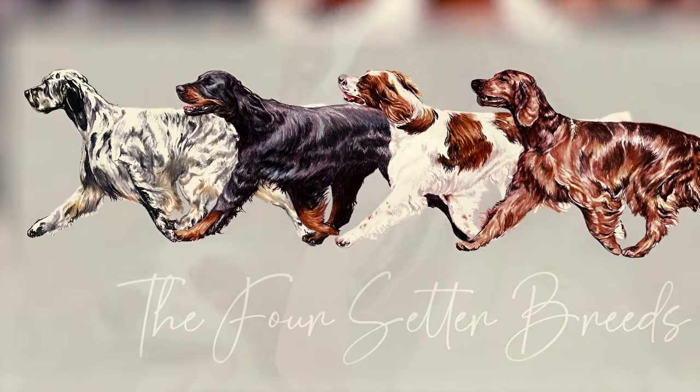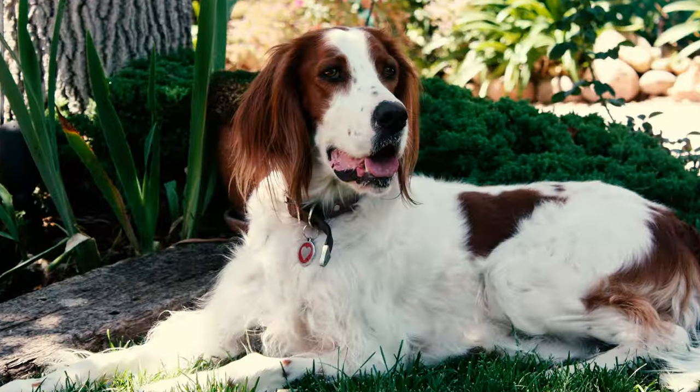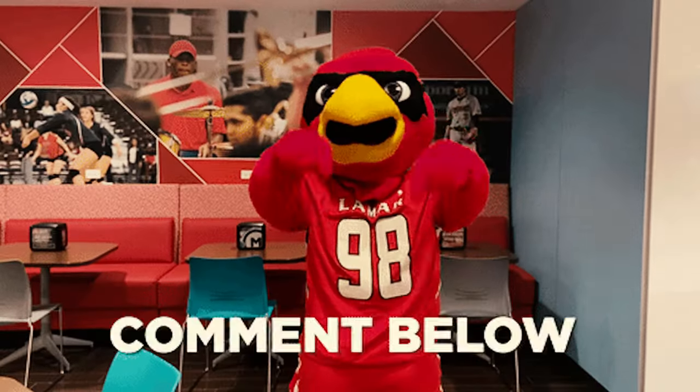Alright folks, that wraps up our showcase of four distinct setter breeds. Which of these setters stole your heart? Don't forget to drop your favorite in the comments below. Thanks for watching!